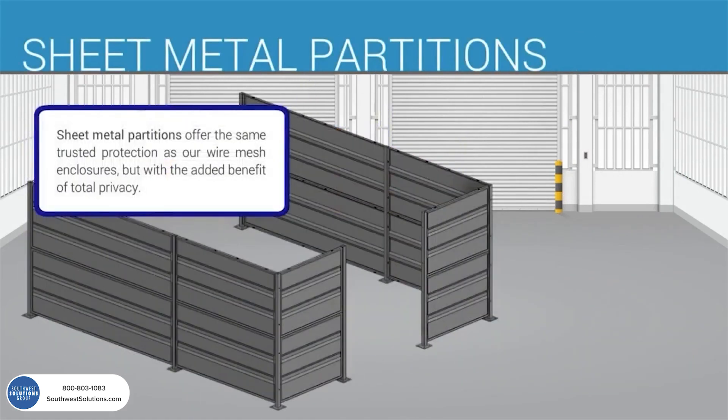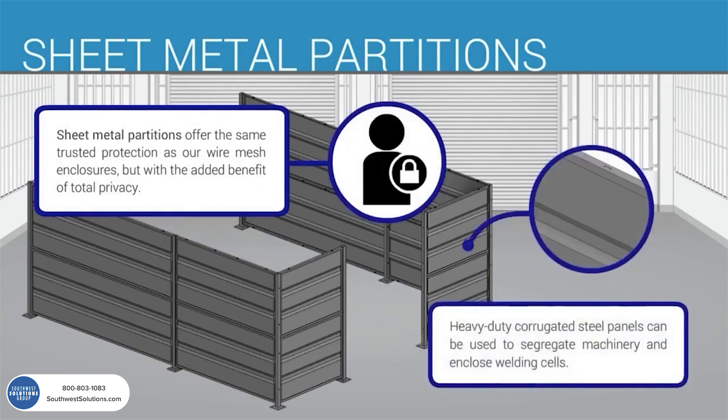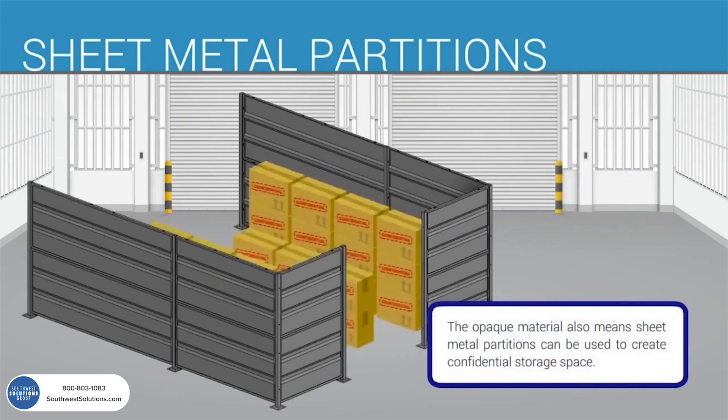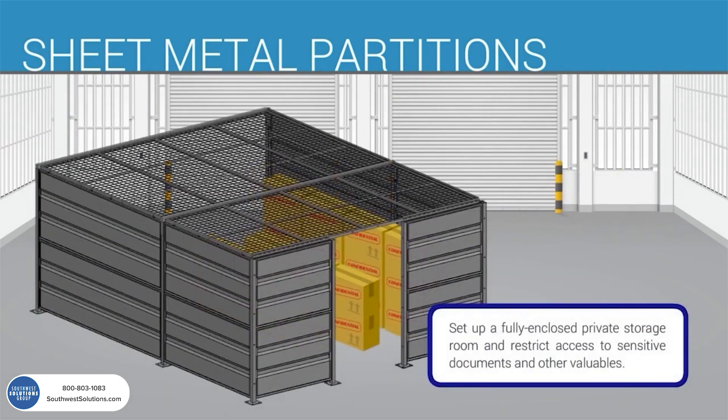Kogan rack guards and rack gates keep inventory in place and prevent debris from falling into picking aisles below. Sheet metal partitions offer the same trusted protection as our wire mesh enclosures, but with the added benefit of total privacy. Heavy-duty corrugated steel panels can be used to segregate machinery and enclose welding cells. The opaque material also means sheet metal partitions can be used to create confidential storage space, set up a fully enclosed private storage room, and restrict access to sensitive documents and other valuables.